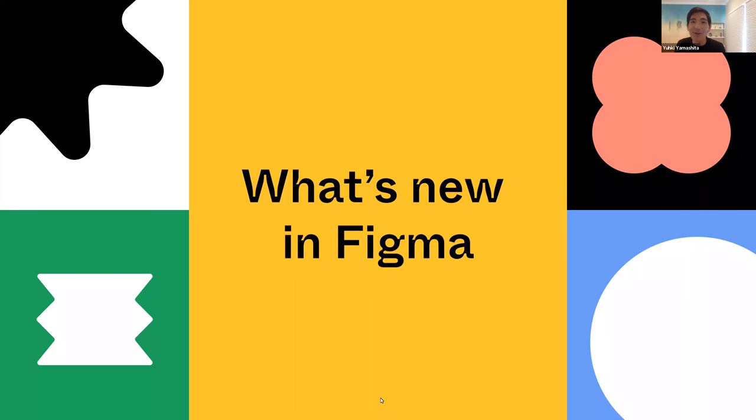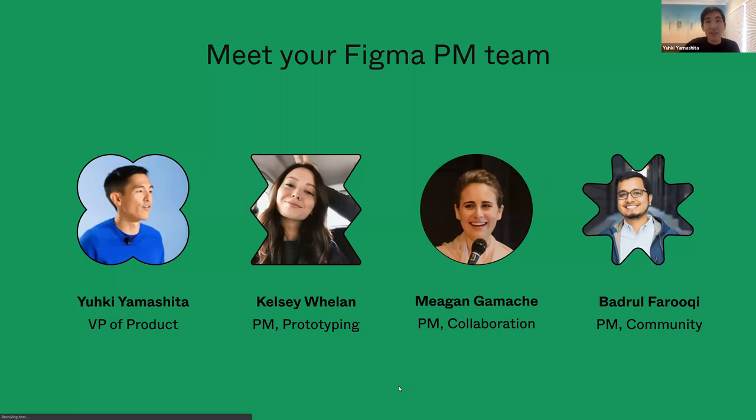So today we're going to talk about what's new in Figma. But before we get started, I thought it would be fun to introduce you to the set of people who are here today to tell you a little bit about Figma. In particular, we brought the PM team together today to show you what's new. So we'll do a little quick round of intros and then get right into it.